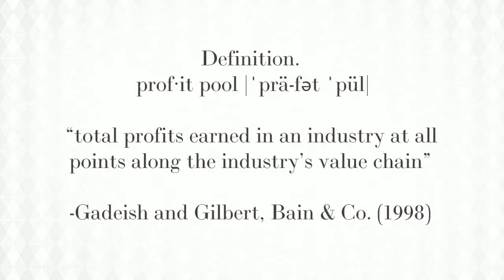If you really want to understand how your company is doing, a lump sum figure for profits doesn't tell the whole story. This is where profit pools are really handy. Profit pool was an idea coined by two Bain consultants in the 1990s. They defined it as the total profits earned in an industry at all points along the industry's value chain.